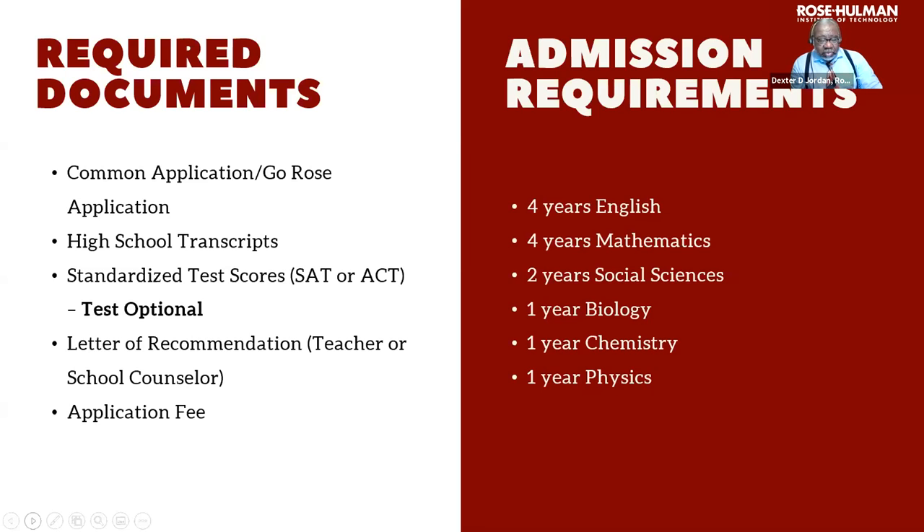A letter of recommendation from the high school is required — it can come from a teacher, school counselor, coach, club sponsor, etc., as long as it comes from the high school. The required courses are: four years of English, four years of math, two years of social sciences, and one year each of biology, chemistry, or physics.